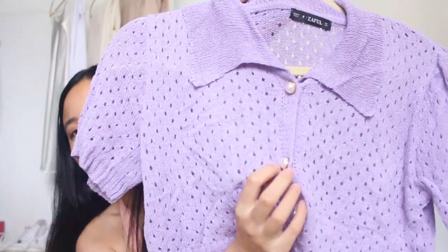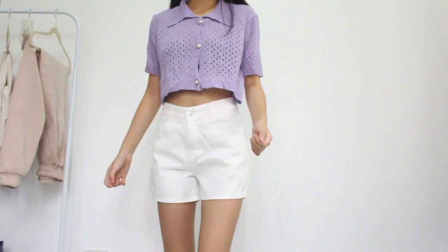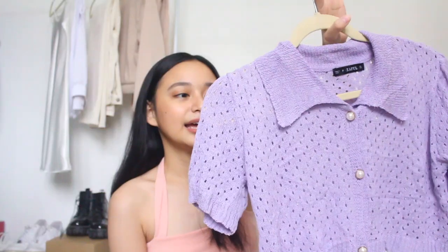The next top I got is another purple one — this eyelet cropped polo short-sleeve top with pearl buttons, which is such a cute detail. When I wear this, I'll be wearing a bralette underneath because it's a little see-through. I thought the fit would be more fitted, but it's not. Still, it looks great. Imagine this with white mom jeans — that would be such a cute outfit.